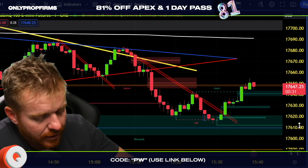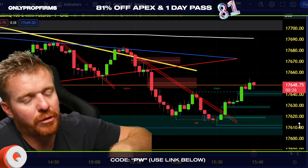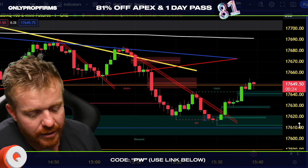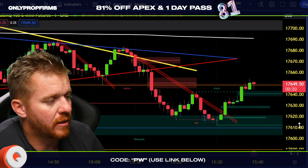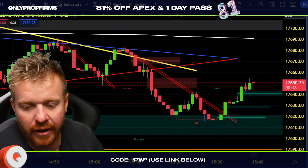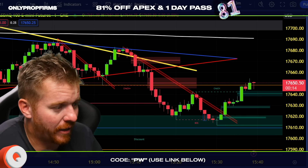Another $150,000 Apex account funded — one-day funding, 80% off. Check out the link down below, use code PW and sign up today. You can trade up to 20 accounts with Apex. We locked it down right there at 3:40 — we started this trade about 10 minutes ago. 10 minutes, baby, let's go!